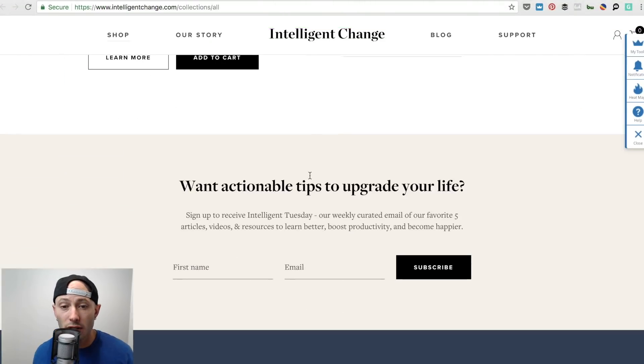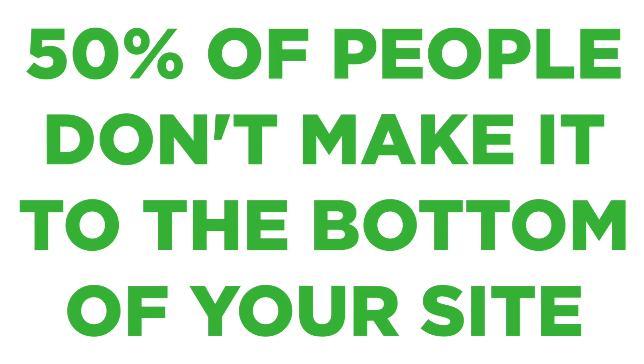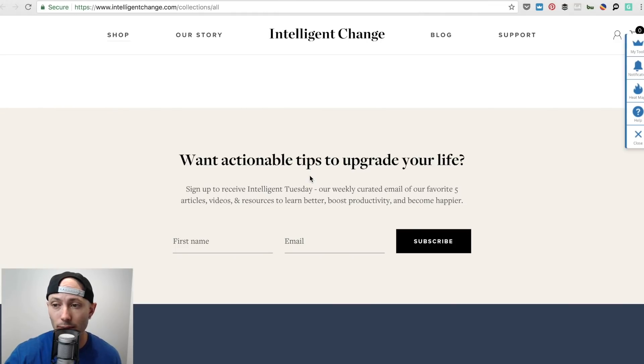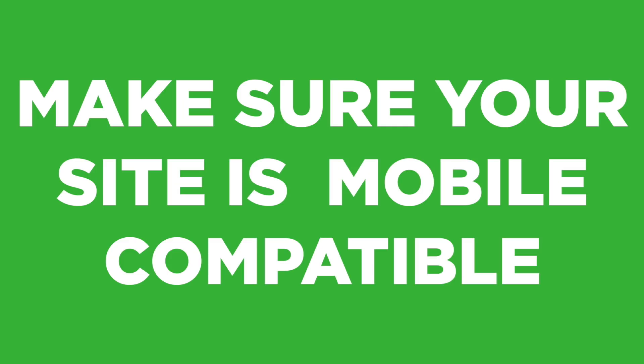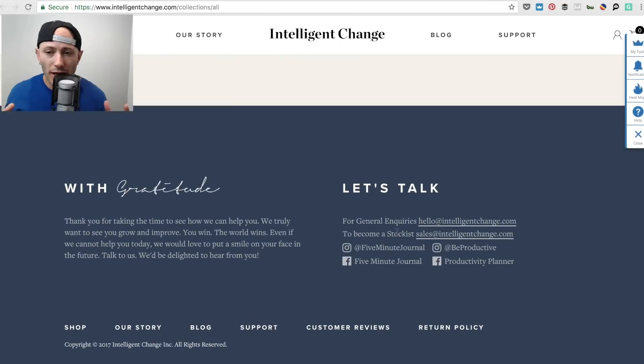They do collect emails at the bottom — but realize that 50% or more of people don't make it to the bottom of your website, and over 50% of your traffic is on mobile. So by the time they get to the bottom, there's not a lot to do. And always check your website on mobile. Their website is mobile compatible, but they have all this stuff at the bottom and I think they're wasting a lot of their traffic there.